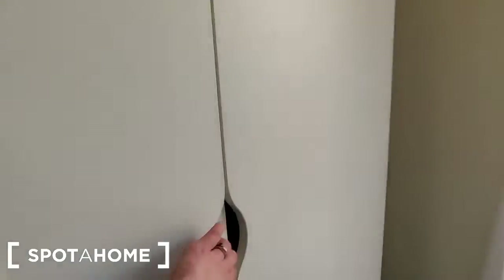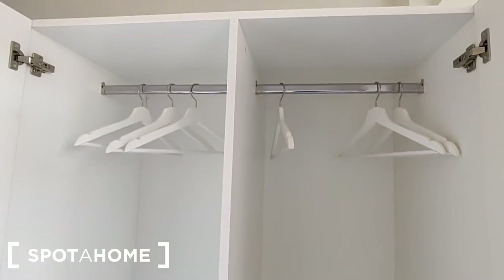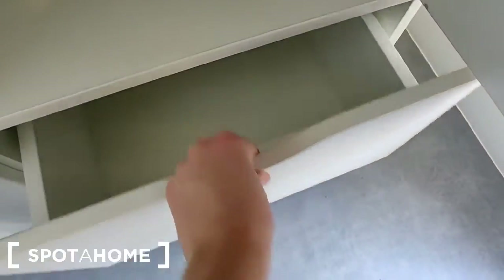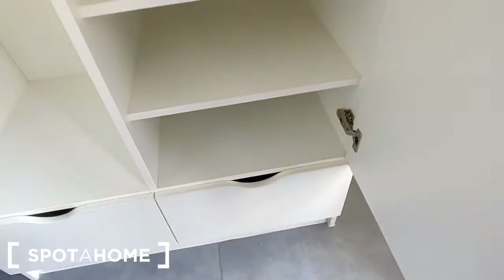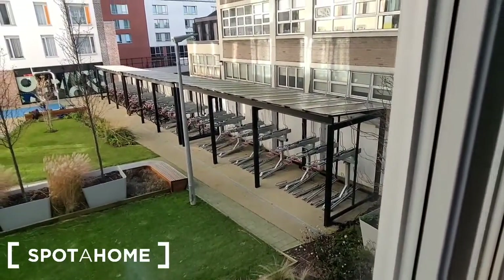The wardrobe is beside this. Opening it up you can see it's a double wardrobe — it has shelving, a hanging rail, a bit of storage space, and at the bottom there are two drawers, again soft-close. There's a bit of extra space in the corner here, and the window of this one looks out over the central courtyard and bike store.